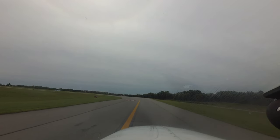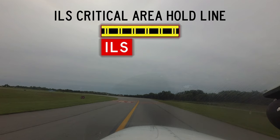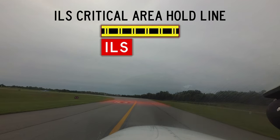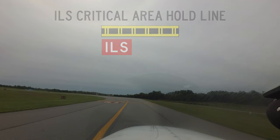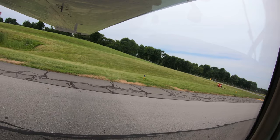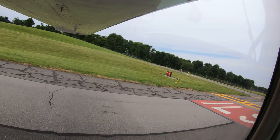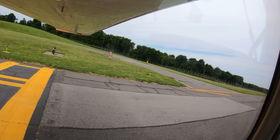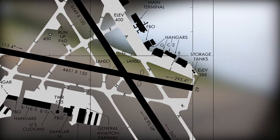When ILS approaches are in progress to runway 16 and 34, taxiing aircraft may be instructed to hold short of the ILS critical area. Pilots need to be familiar with the taxiway markings for this type of construction. Failure to hold short at the proper location can result in causing a missed approach for aircraft utilizing the ILS. Additionally, if you plan to do a run-up at the ILS hold line, advise the tower so they can make alternate plans for other departing aircraft.